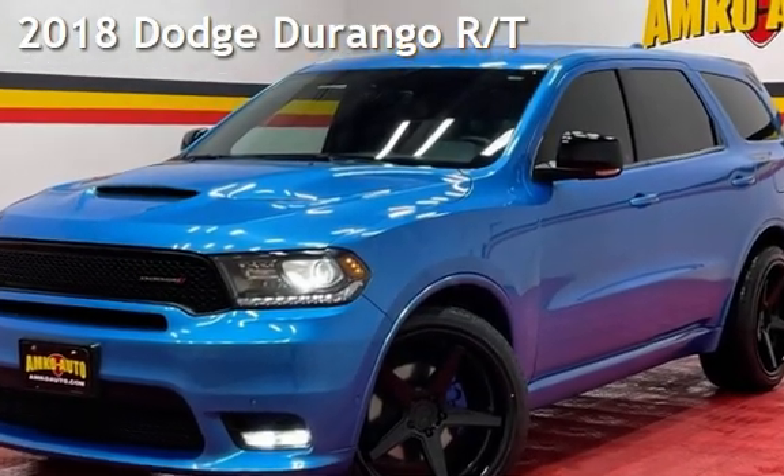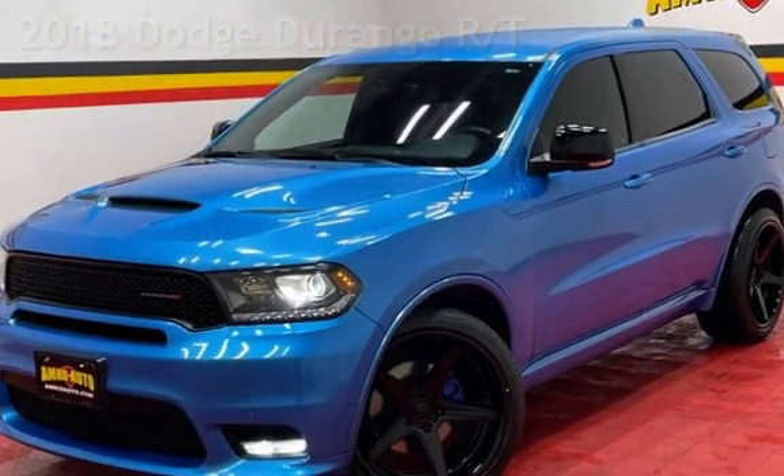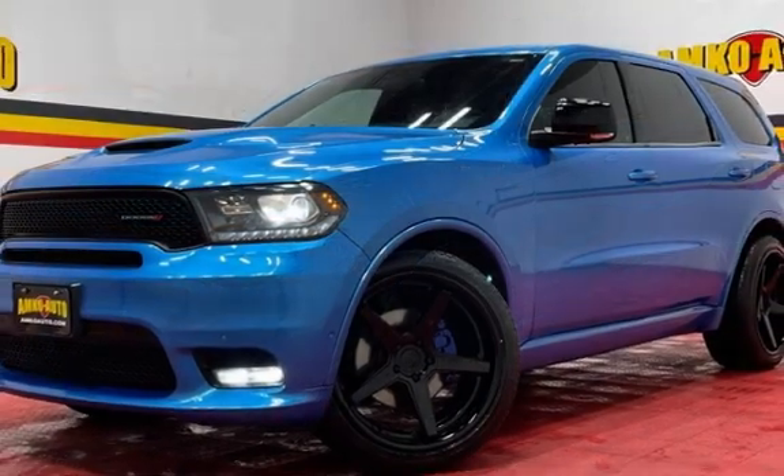Presenting a pre-owned 2018 Dodge Durango RT. This 4-door SUV has an 8-cylinder, 5.7-liter V8 engine, with rear-wheel drive, and an automatic transmission.